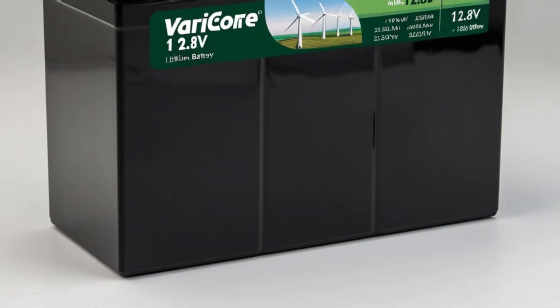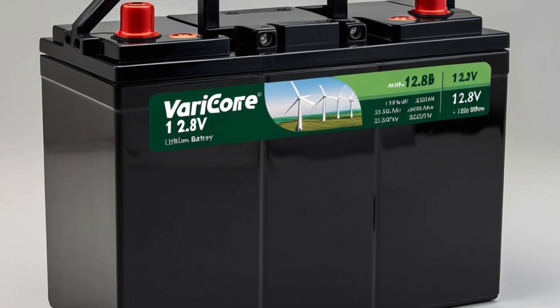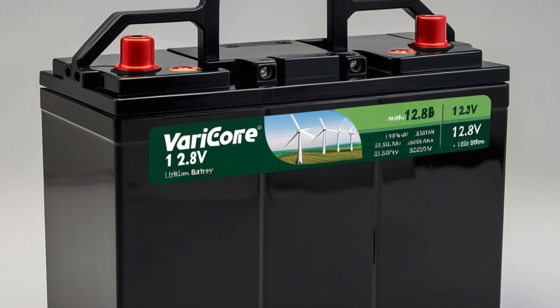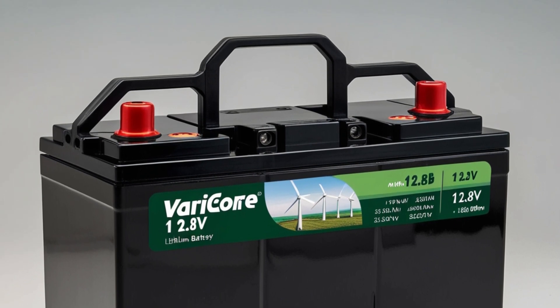Overall, the Varikori 12.8-volt LiFePO4 lithium battery combines versatility, efficiency, and durability to meet the dynamic energy demands of modern applications. Whether used in transportation, robotics, power tools, or renewable energy systems, this battery delivers reliable performance, contributing to enhanced productivity and sustainability across diverse industries.